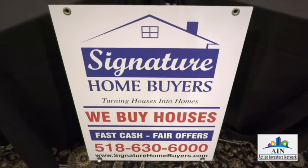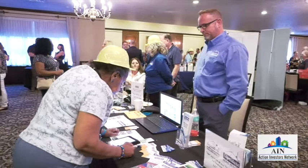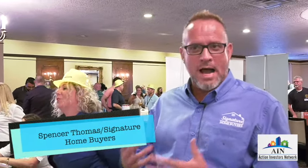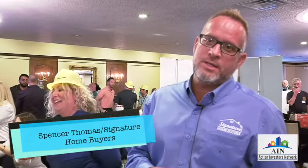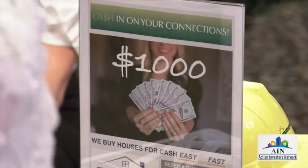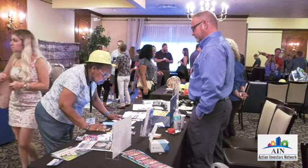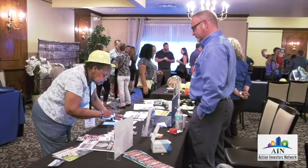Signature Home Buyers — we are working to become one of the largest real estate investing companies here in the capital region. We buy properties, we hold properties, we sell properties. We are currently offering a thousand dollars to anybody that refers us a property we end up buying for cash. We're about networking and we want everybody to know they can come to us with any questions about buying or selling properties. We have a passion for the industry and we want to extend that passion to everyone we come in contact with.